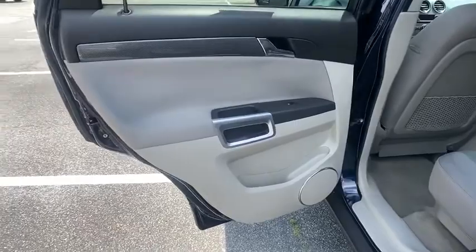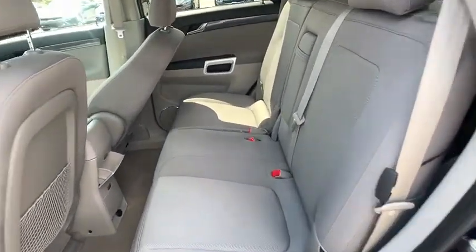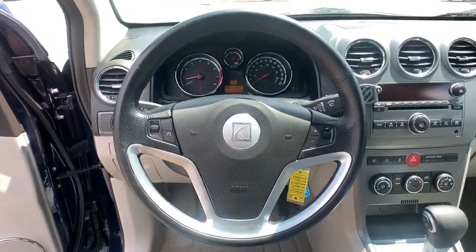Front wheel drive, aluminum wheels, four-wheel disc brakes, cruise control, AM/FM stereo with CD player and MP3/WMA capability, and rear defrost.